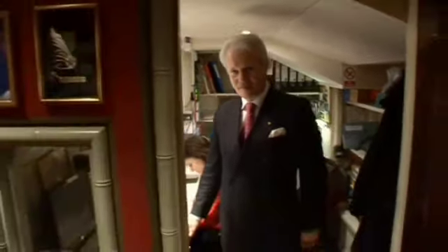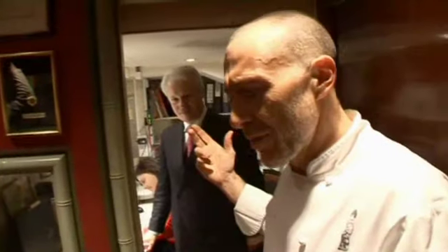And here's Silvana, the manager of Le Gavroche, who has actually been at Le Gavroche longer than I have. Without Silvana, I honestly don't think Le Gavroche would be where it is today.